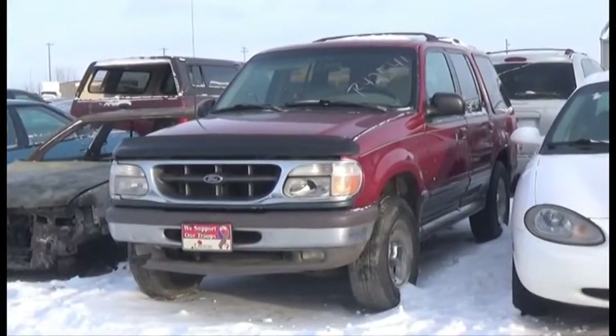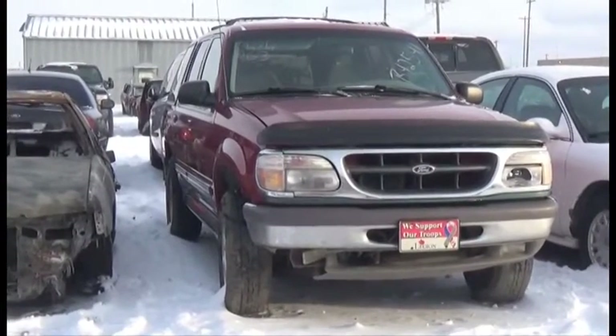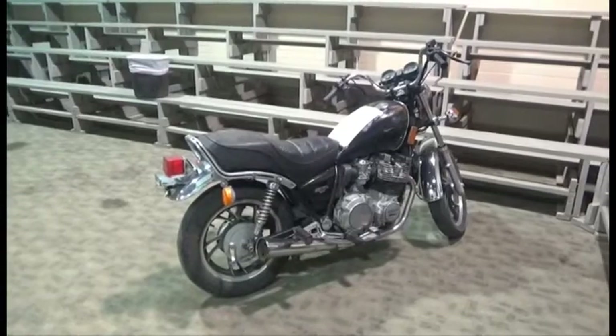Lot number 263 is the 96 Ford Explorer, V8, AOD, All-Wheel Drive, Loaded, Power Seat, Keyless Entry.